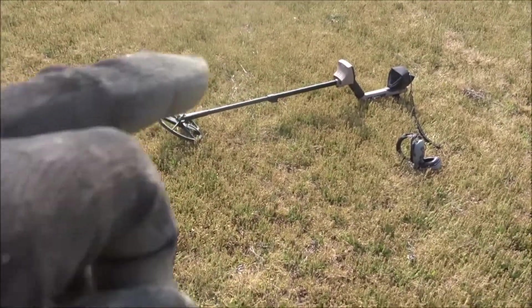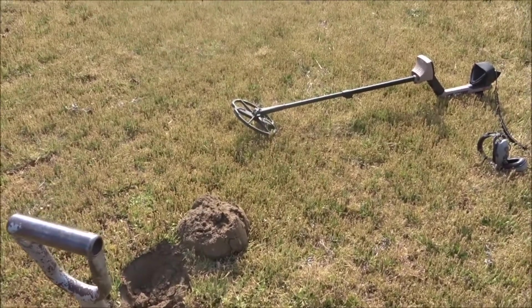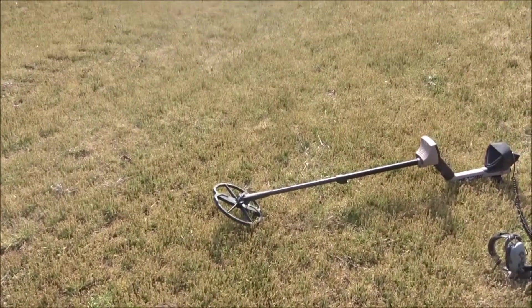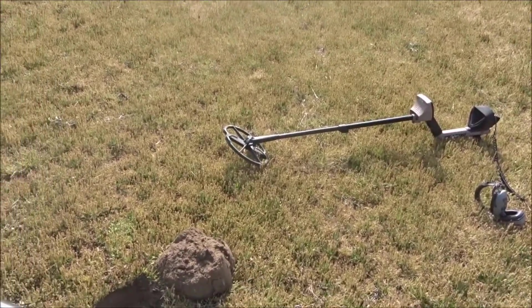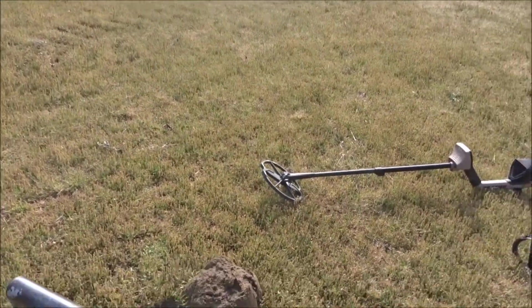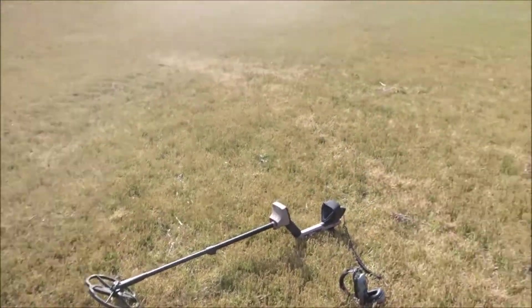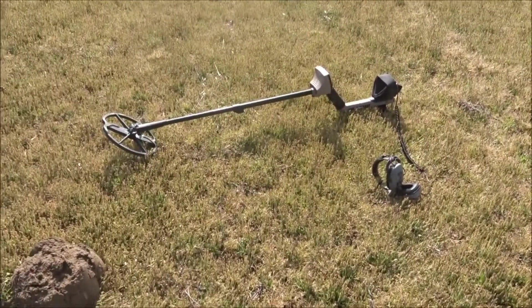I'm hunting with a Minelab Safari because I switched it to 4.0 on my desk and it sucks, and I didn't switch back to my 3.2 last night. The only program I like on is the deep program, but when I was in the iron yesterday it just did not do well — it was unstable. But when I got out further into this field here, it did good.